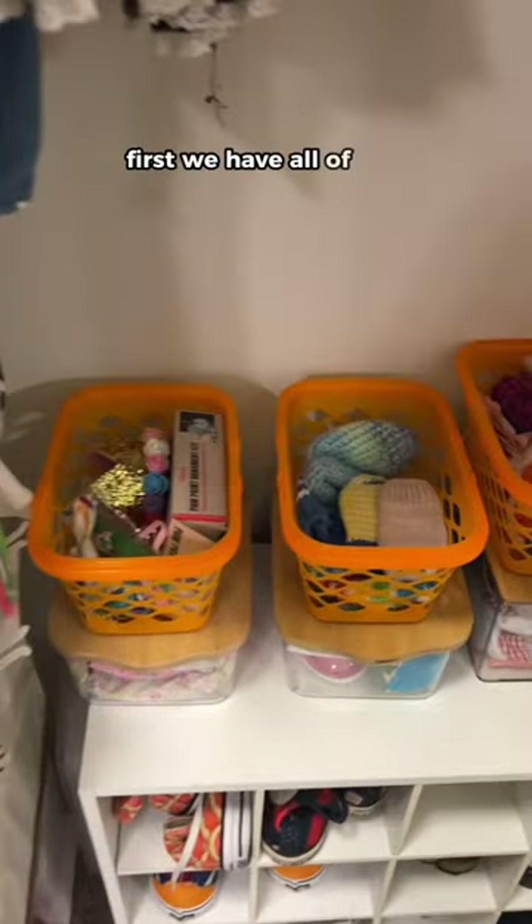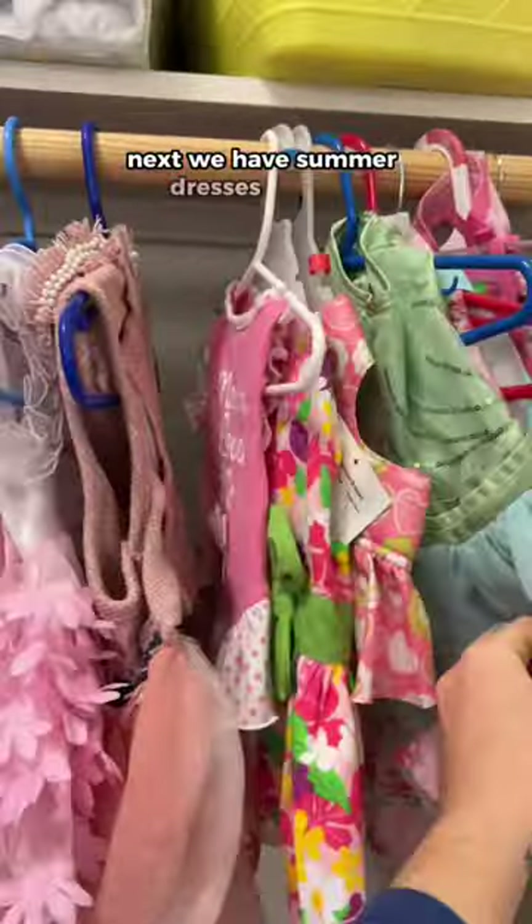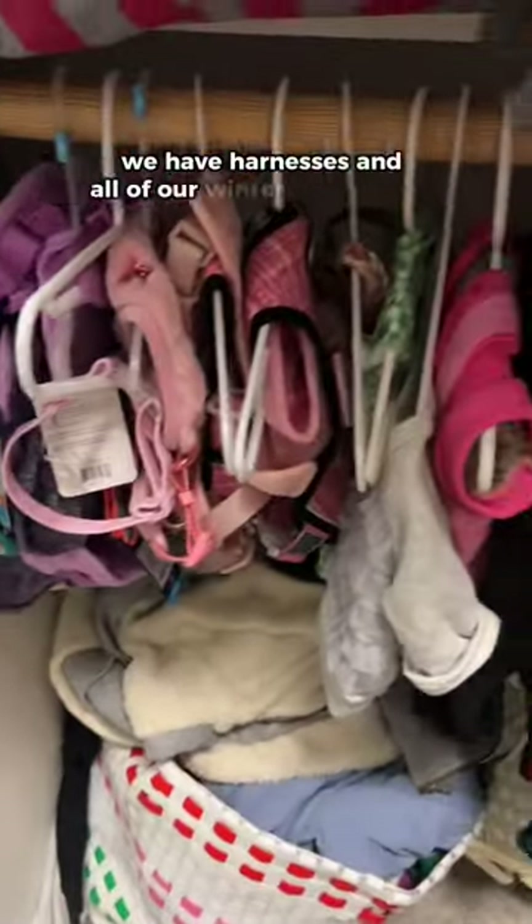Dog closet tour! First, we have all of our holiday and special events organized in these bins. Next, we have summer dresses up here, which we need to switch out. Third, we have harnesses and all of our winter clothes.